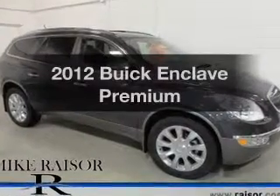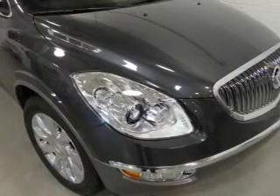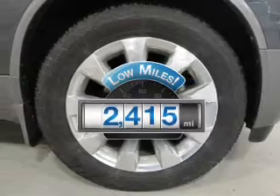Introducing the 2012 Buick Enclave. Travel the roads in style and comfort in this great vehicle. A low odometer reading makes this vehicle a great value at this price.